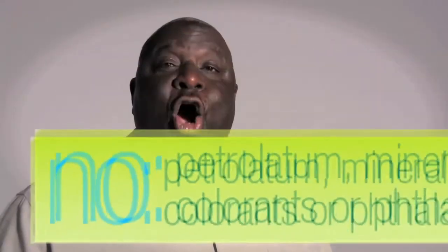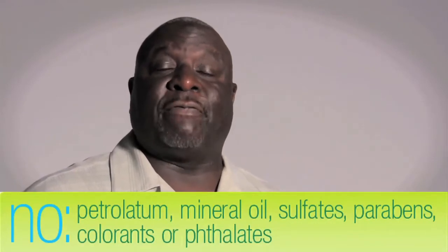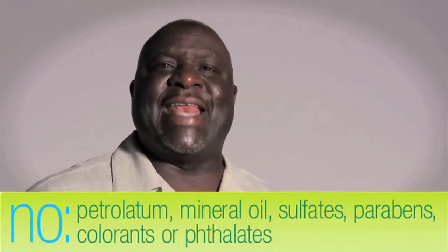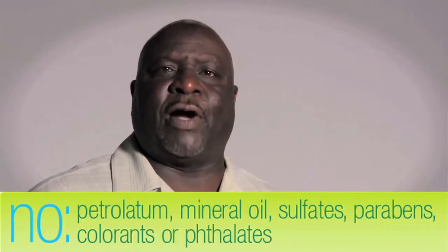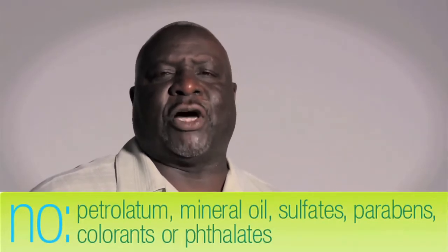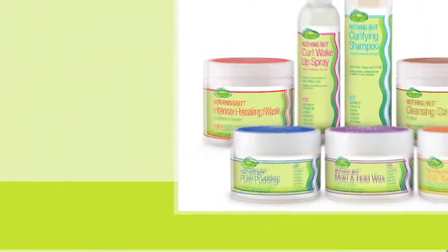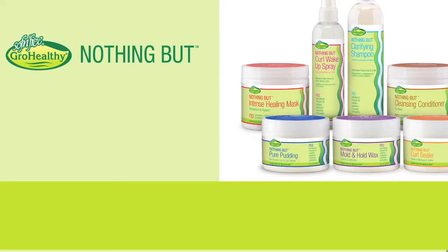The new Nothing But Collection omitted several common ingredients that are normally found in hair products that naturals tend to shy away from — things like petrolatum, mineral oil, sulfates, parabens, phthalates, and colorants. You won't find any of these in the Nothing But Collection.